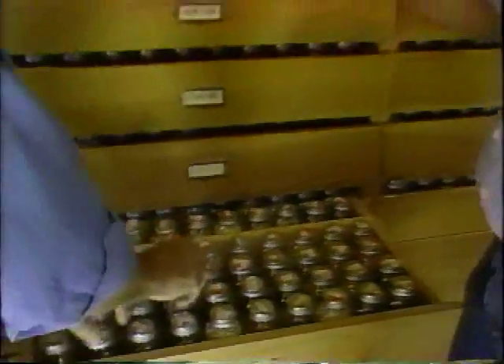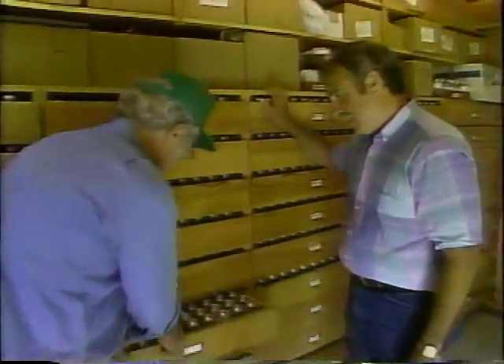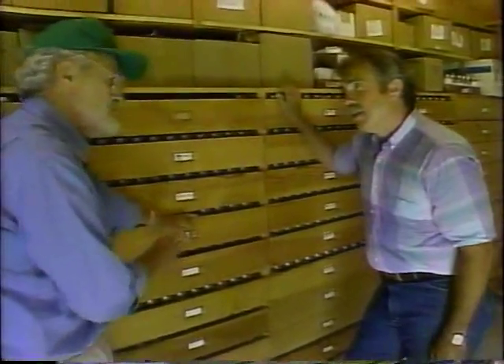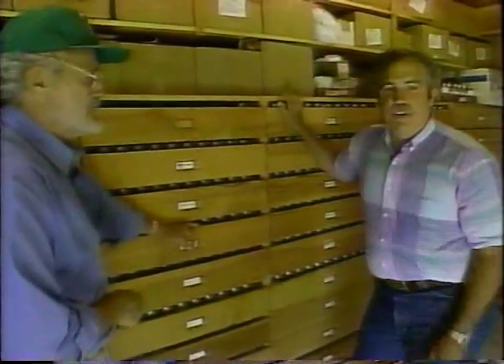I can see from all of these bottles and trays the size of the job that's facing you. Who's in charge of growing all this? We're lucky to have an excellent crew of folks here helping us maintain our collections. I'd like to introduce you to David Cavignaro, who's chomping at the bit to show you some of the grow-outs we have going here.